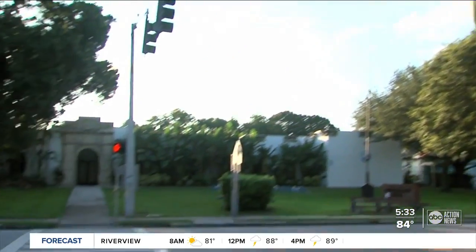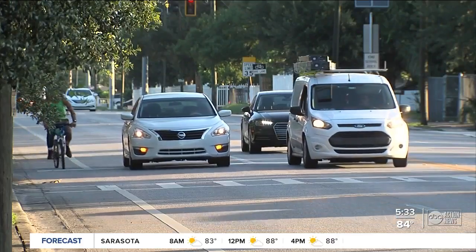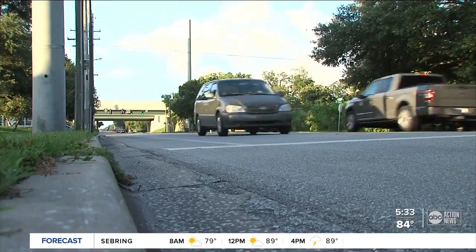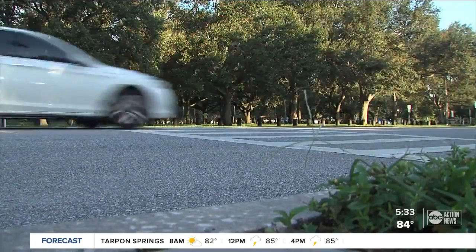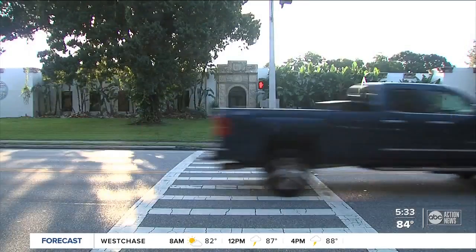Families spent months pushing the city of Tampa to do a speed study, which was finished a year ago. Engineers watched more than 200 vehicles during the study. The speed limit here is 35 miles per hour, but they found most drivers were going around 42. Engineers recorded the highest speed by the school at 55 miles per hour.